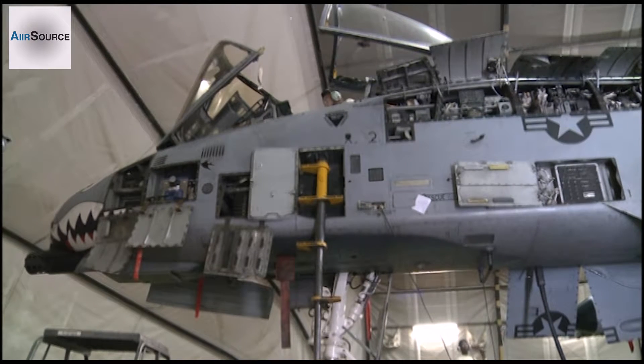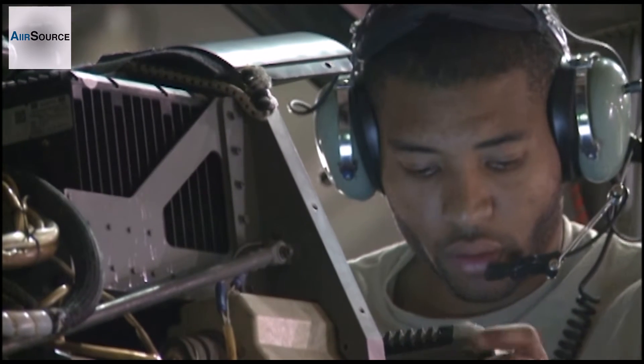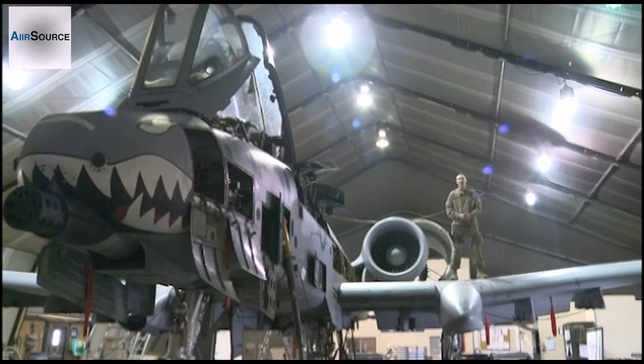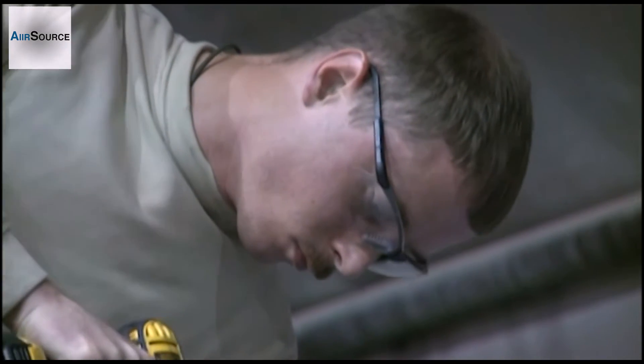The A-10 Thunderbolt 2 provides close air support for Allied ground forces all over Afghanistan. But with the A-10's constant workload comes constant maintenance. After so many flight hours, the A-10 Thunderbolt 2 has to come in for phase, where all the components are thoroughly checked and inspected by the different shops from the 455th Expeditionary Maintenance Squadron.